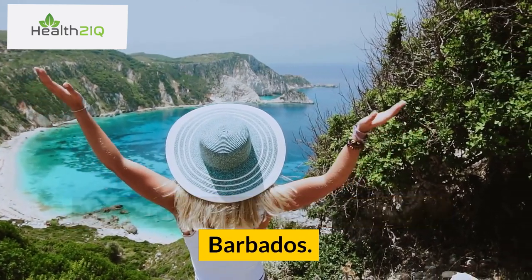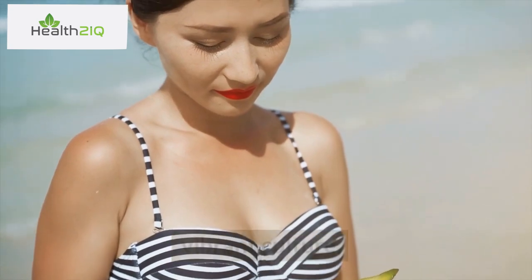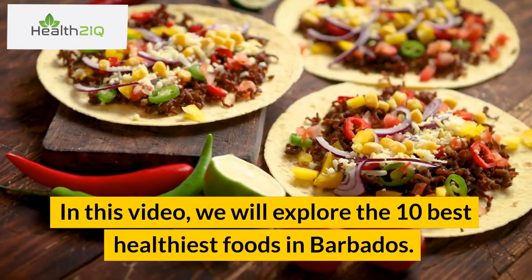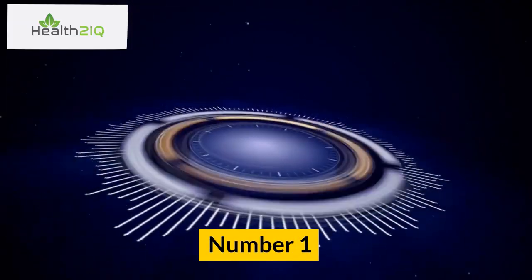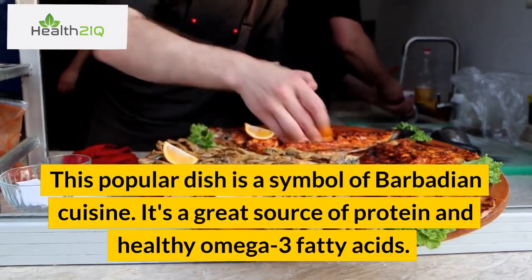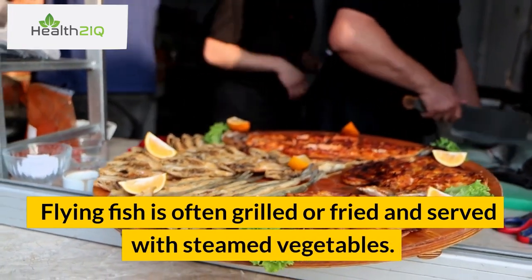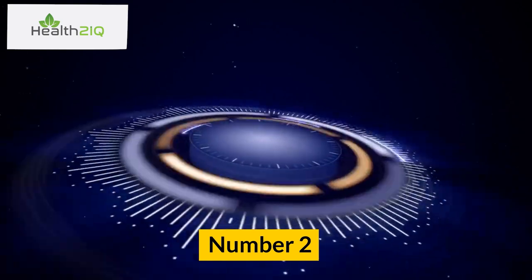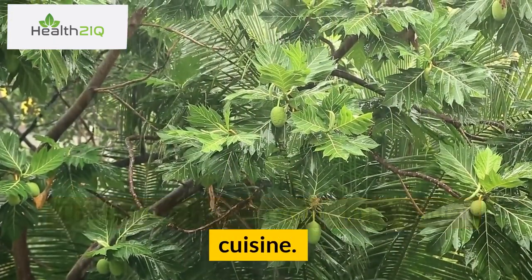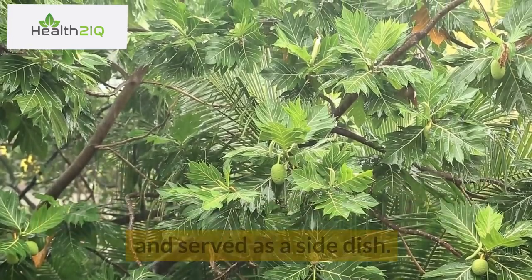Welcome to the beautiful islands of Barbados. Barbados is a Caribbean island nation known for its sunny weather, stunning beaches, and vibrant culture. It's also home to a rich culinary tradition that features a wide range of healthy and nutritious foods. In this video, we will explore the 10 best healthiest foods in Barbados. Number 1: Flying Fish. This popular dish is a symbol of Barbadian cuisine. It's a great source of protein and healthy omega-3 fatty acids. Flying fish is often grilled or fried and served with steamed vegetables. Number 2: Breadfruit. This starchy fruit is a staple in Barbadian cuisine. It's high in fiber, potassium, and vitamin C. Breadfruit is often roasted, fried, or boiled and served as a side dish.